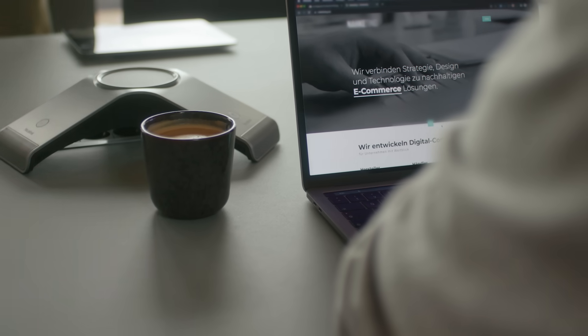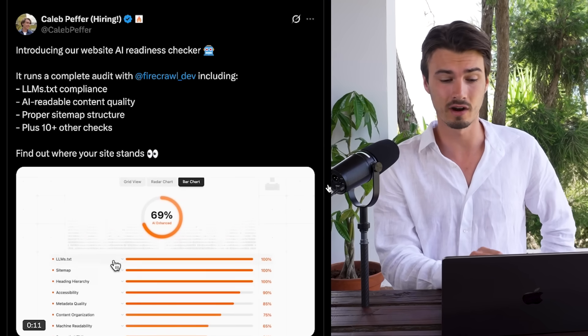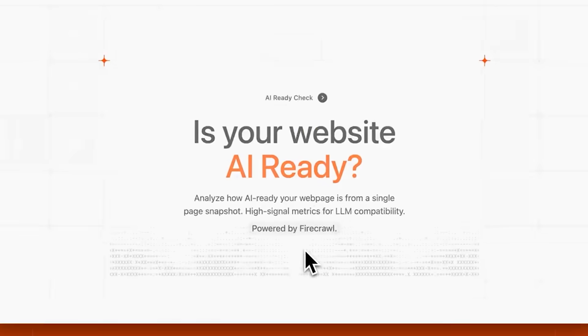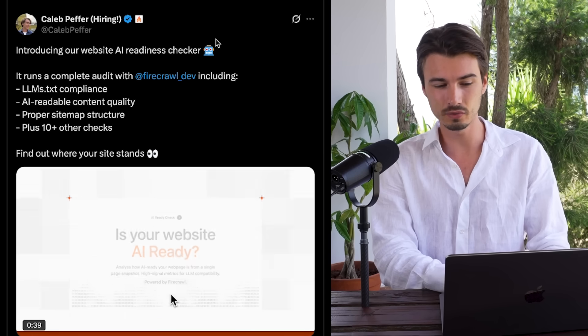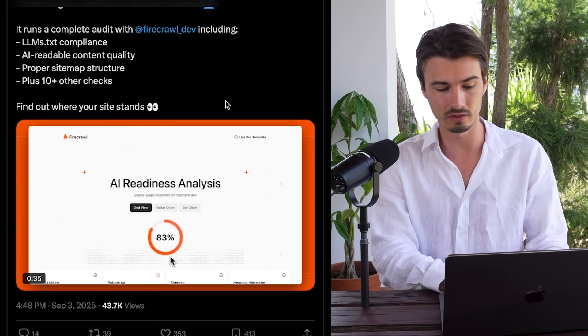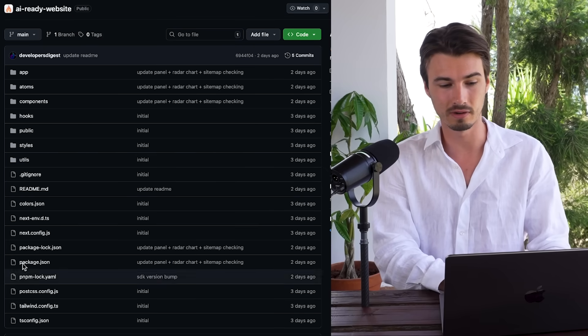I'm really excited for the main story this week because it's something we've seen people request over and over, both in our community and across the internet: figuring out if your website is AI ready — in other words, if LLMs are going to index your website and serve it as an answer to people's prompts. There have been some approaches, but I think this release is the best so far. It's an open source app from Firecrawl, one of the most popular services to search the web. The CEO shared it on Twitter a few days ago and it's not getting much attention, which surprised me.